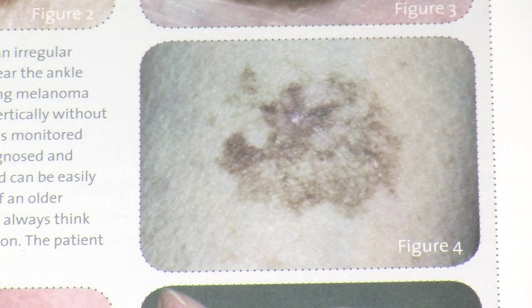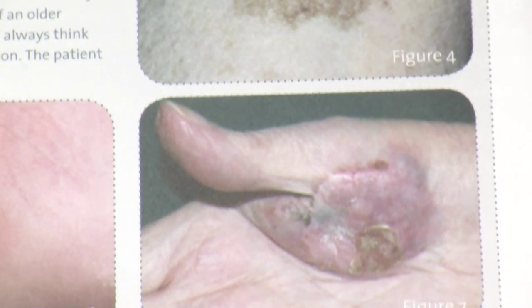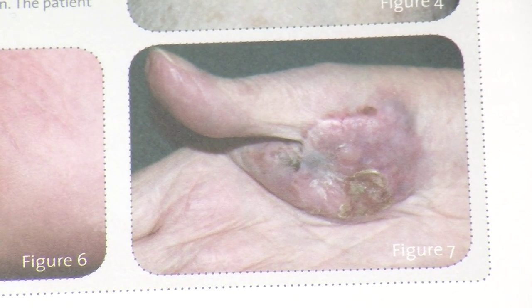Melanoma is a more serious skin cancer because of the ways it develops and its ability to spread. If found early it's very treatable, but if not, it has the ability to spread to other organs such as the liver, lungs and brain, causing very serious medical conditions.